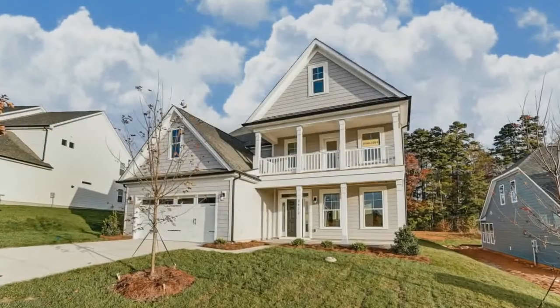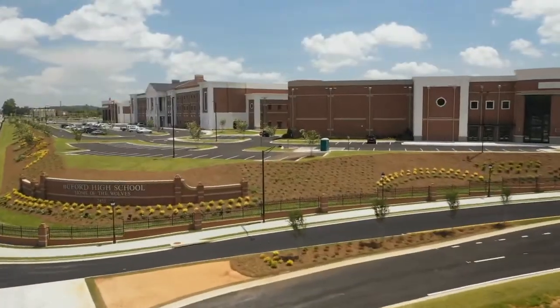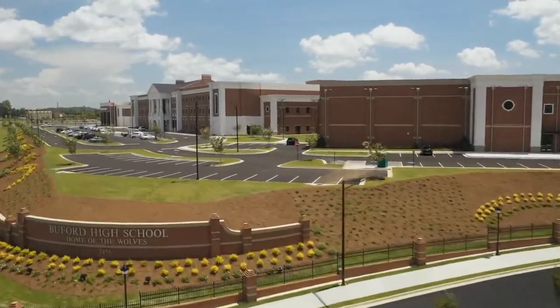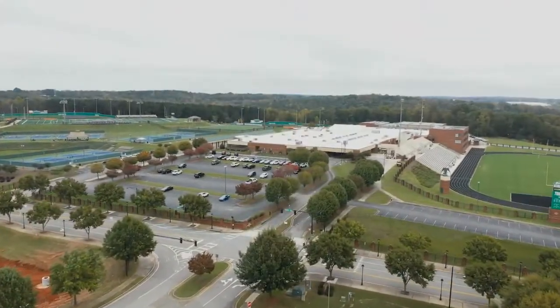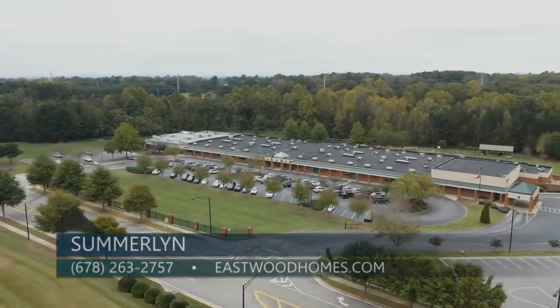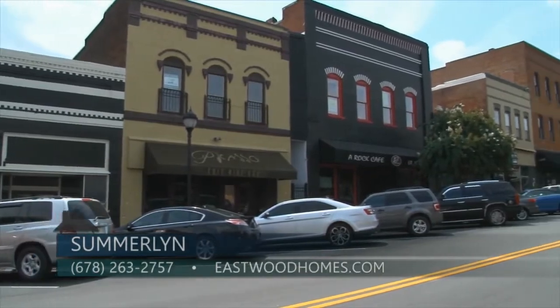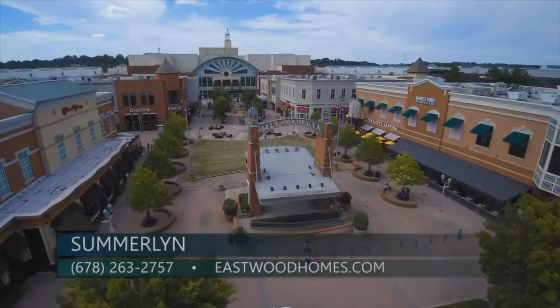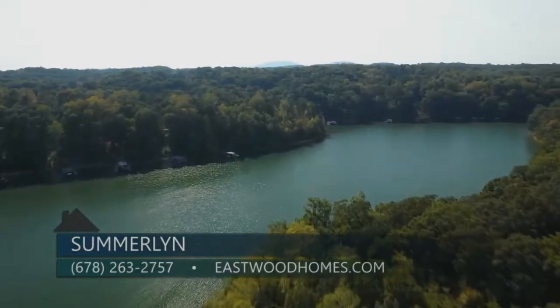Eastwood Homes has been building for 43 years in the southeast. We are family owned and we are super excited to be in the Atlanta market. Summerland is located in the city of Buford Schools, which has recently been rated the number one school district in Georgia by niche.com. We are certainly very excited about the opportunity to sell homes there. One of the biggest things about being in the Buford area is its close proximity to the Mall of Georgia and to Lake Lanier and the resorts and all the fun things to do.